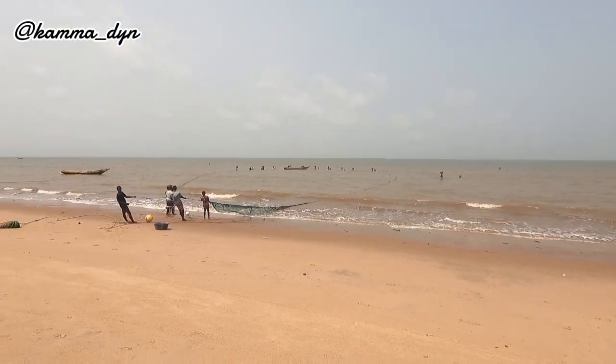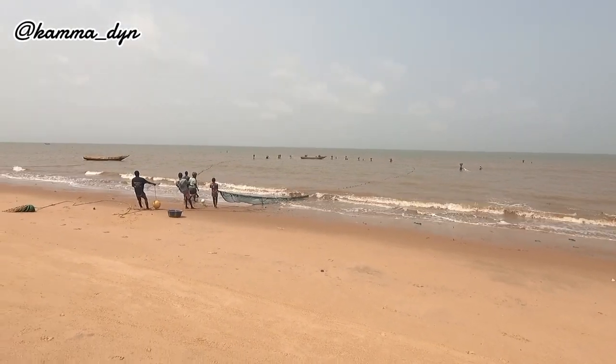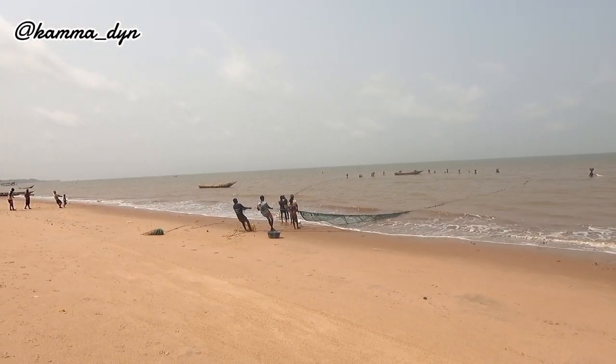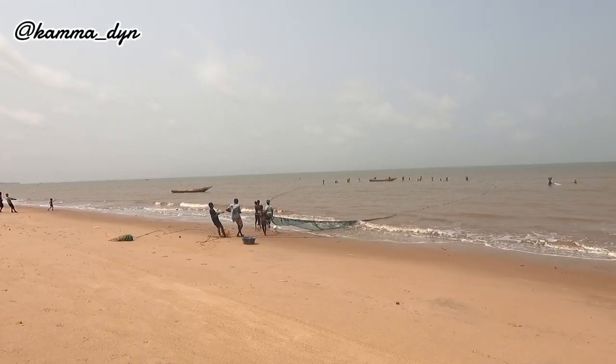You know, when you see people in the sea like that you might think it's very easy and you want to try it — please don't try this. Don't try this.